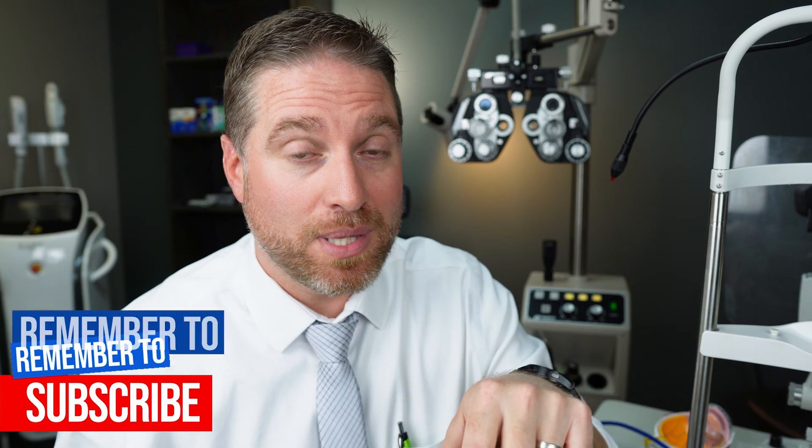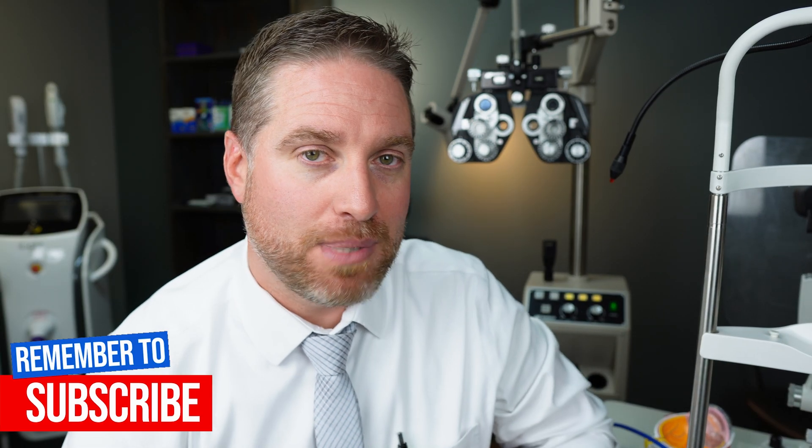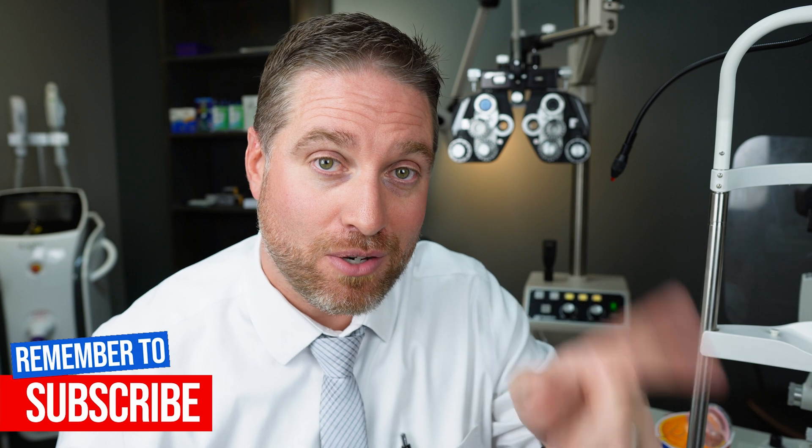If you have any more questions, leave them in the comments — I try my best to answer them. In the meantime, check out my other videos. I hope this video helped. Stay focused.